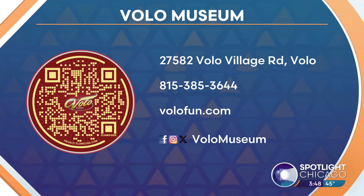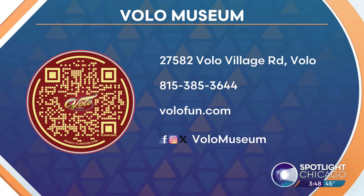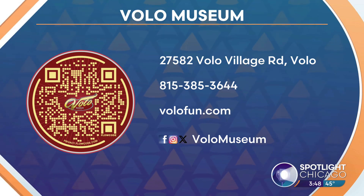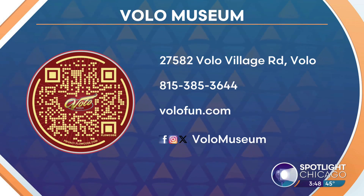To learn more about the Volo Museum, head over to volofun.com or scan the QR code on your screen, and make sure to check out their socials at Volo Museum.